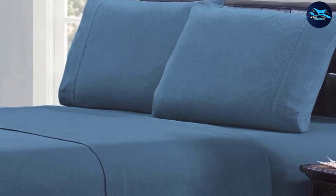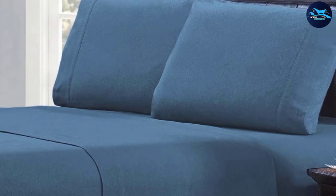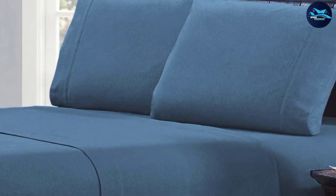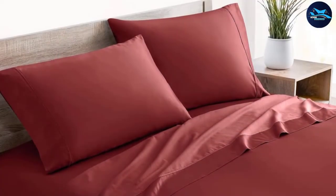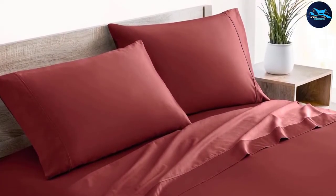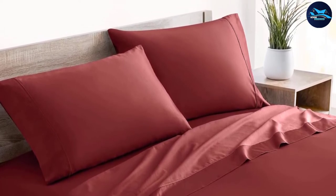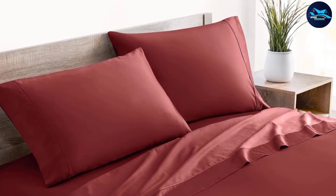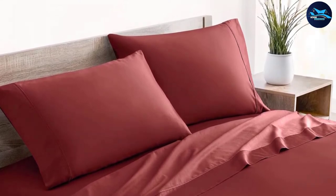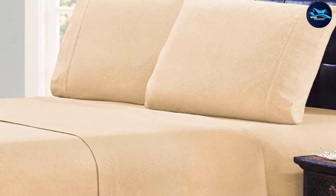Our tester found them to be breathable and relatively thin, so you can get away with using the sheets all year long. The sheet set ships with either three or four pieces — a fitted sheet, a flat sheet, and one or two pillowcases as standard. Twin and Twin XL sets come with just one pillowcase; the rest come with two. They are available in six different sizes as well as ten colors and prints.